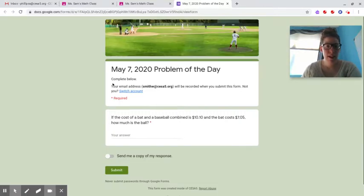So for May 7th, the problem of the day is: if the cost of a bat and a baseball combined is $10.10 and the bat costs $7.05, how much is the ball? You'll go ahead and write in your answer and hit submit.